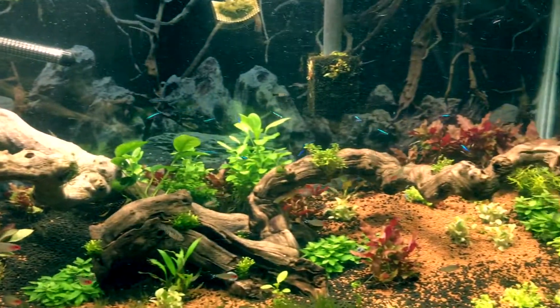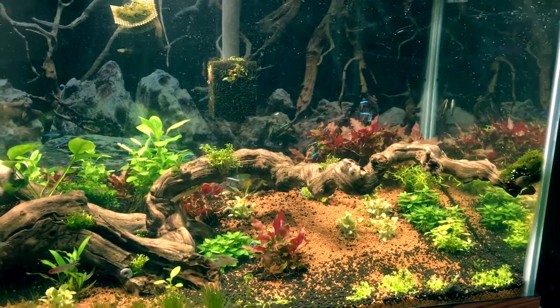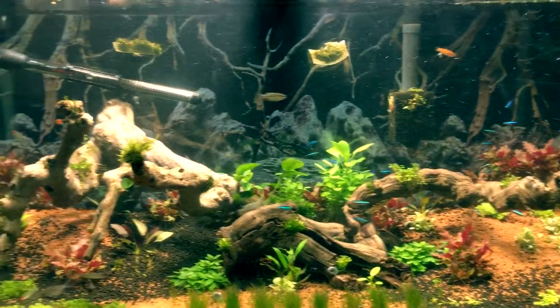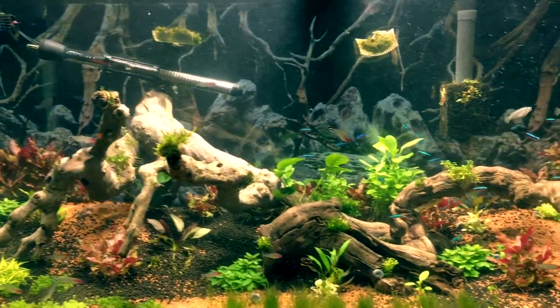Alright, I'll see you guys next time — I'll do another update a couple weeks from now. Hopefully you'll be able to see the difference from the CO2; it's been in there for about two weeks now. See you!